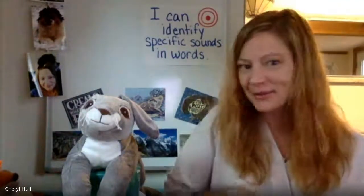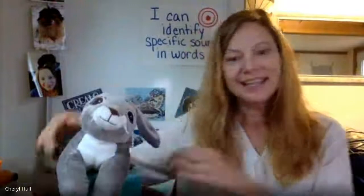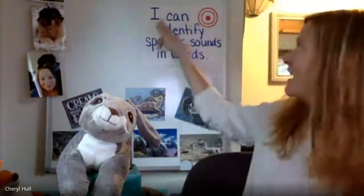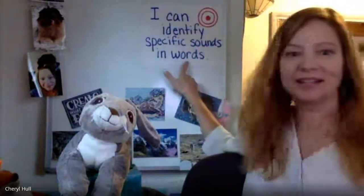Hello, everyone. It's Ms. Hall and welcome back to another day of Sounds and Words. We have Rosa Rabbit here today. Say hi, Rosa. Hello, friends. So glad everyone is here with us today. We're going to get started. Let's go over our learning target. Ready? I can identify specific sounds in words.